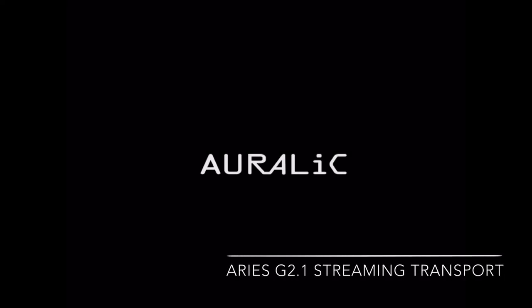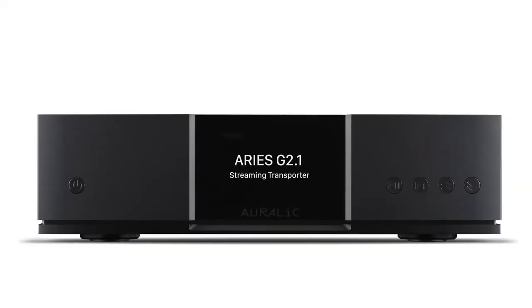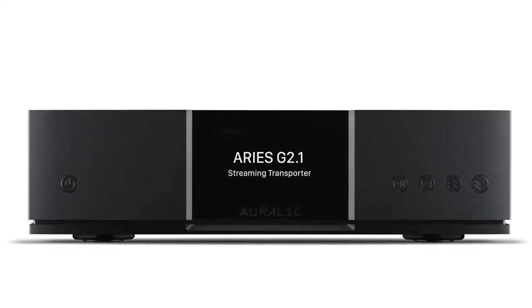The power to deliver a signal of incomparable fidelity, the flexibility to connect to everything, and the intelligence to control your world of music with a single touch.